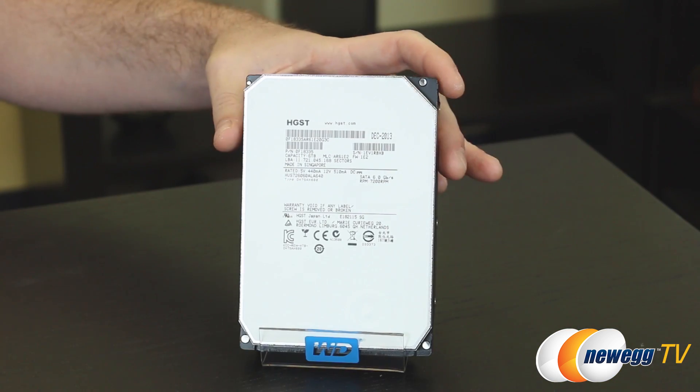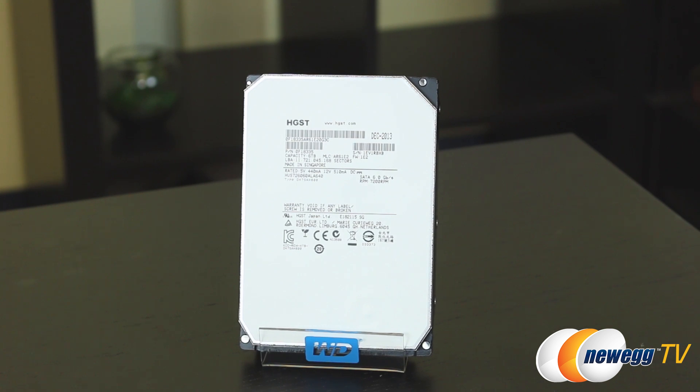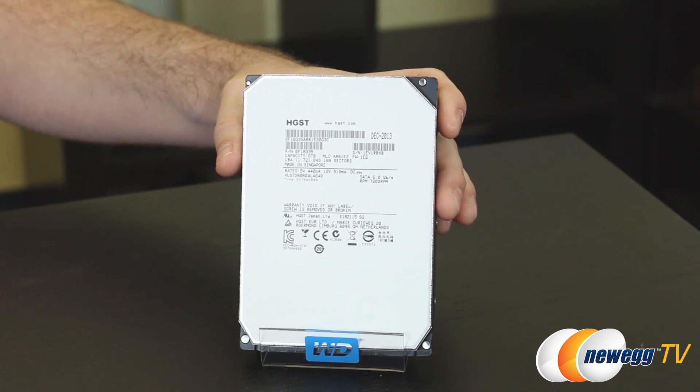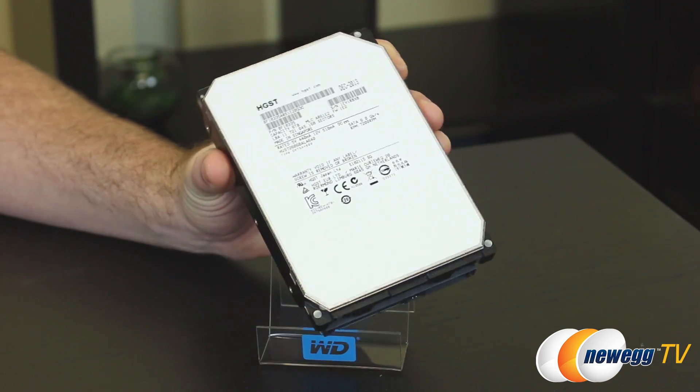The biggest selling point of the HE6 is going to be its capacity. At six terabytes, it's going to give you 50% more capacity than four terabyte hard drives, and it also maintains the 3.5 inch form factor for all of that storage.